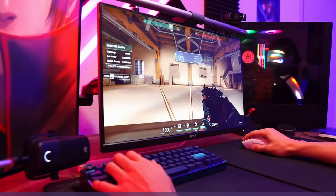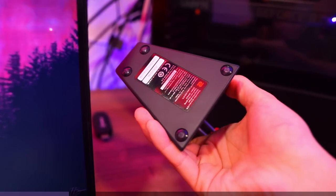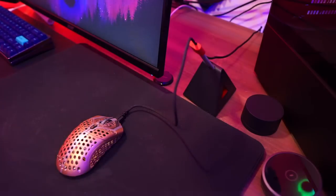So far I find the DeathAdder V3 Pro so comfortable. Some of you are probably wondering why I have a mouse bungee here. Well, since the battery life of my mice is great, it makes me lazy to charge them regularly. So it happened quite often that my mouse just died in the middle of a game. Playing with a cable sucks, so I got a mouse bungee just for that situation.